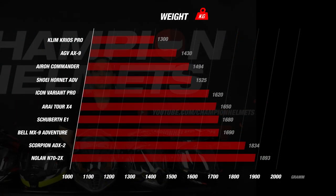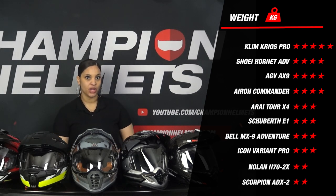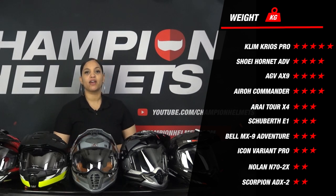The Klim Cryos Pro takes the lead in the weight section with a weight of only 1300 grams, earning a well-deserved score of 5 stars. The AGV AX9, the Aero Commander and the ADV also perform very well, scoring 4 stars for their light weight. Disappointing again in this section are the Nolan N72X and the Scorpion ADX2, both weighing much heavier than average and scoring only 2 stars on weight.